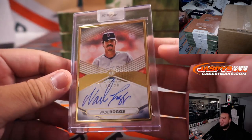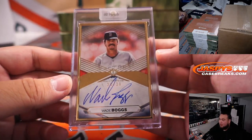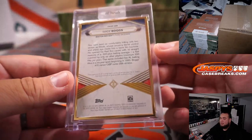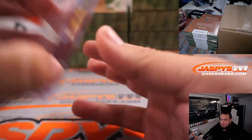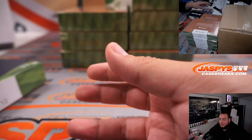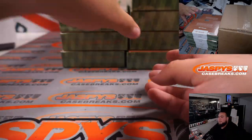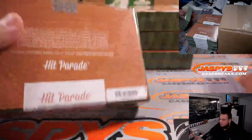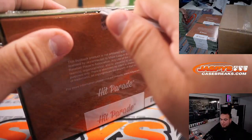For Boston we have Wade Boggs, 20 out of 20 — Hall of Fame Transcended. That's Boston and Oliver, there you go.